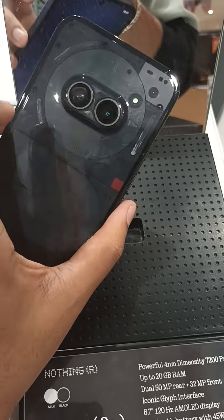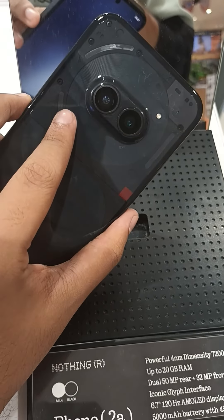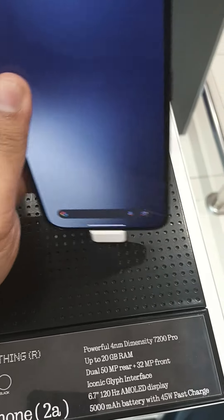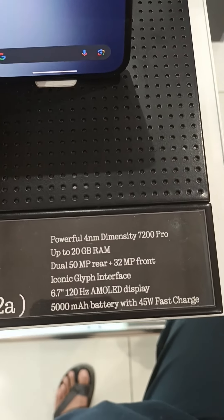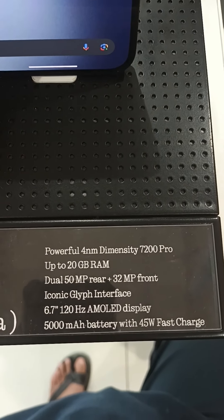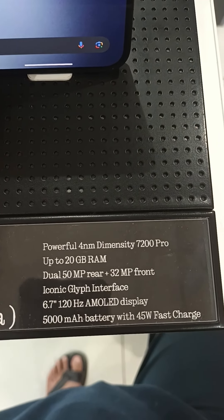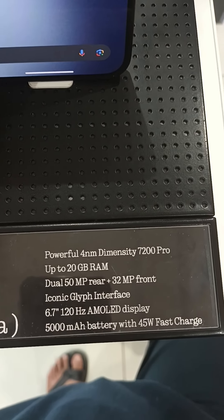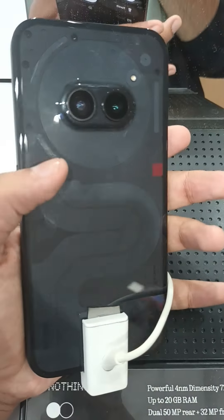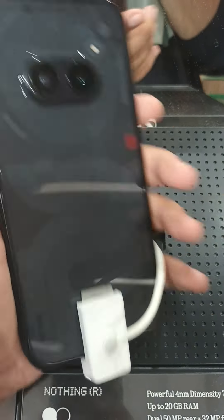There is a little look at the camera, this is also the Glyph interface. This is what I told you later, now we have the specification. This is the iconic Glyph interface.